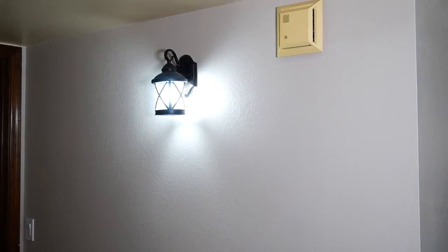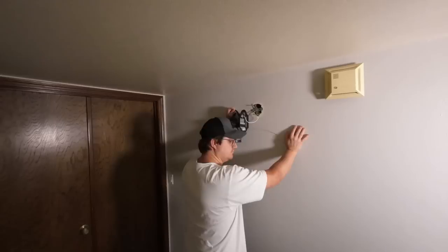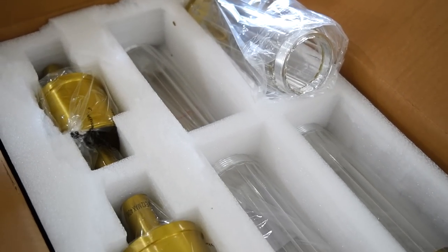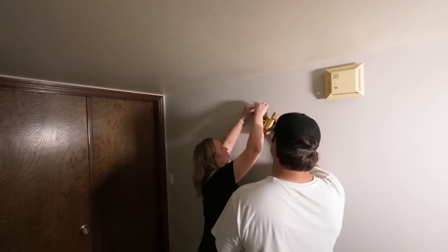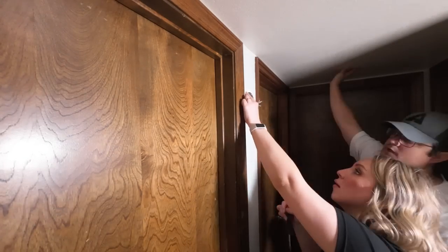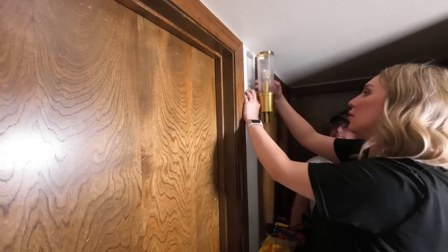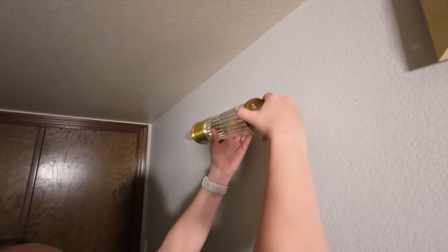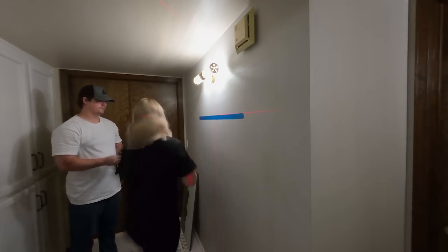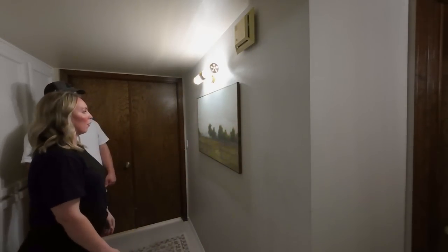We have some lighting in our hallway that I purchased a long time ago and it doesn't really match my decor style anymore, so it was time to swap it out. A great way to update a space is just with new lighting — it really makes such a big difference. The space is a challenge because the lights are so close to each other so they need to match. I found these really pretty sconces that are perfect because I could mount them vertically or horizontally. I also got this art print from Hobby Lobby and I think it looks perfect here — the new lighting looks like a picture light above it, making the space feel really intentional and complete.